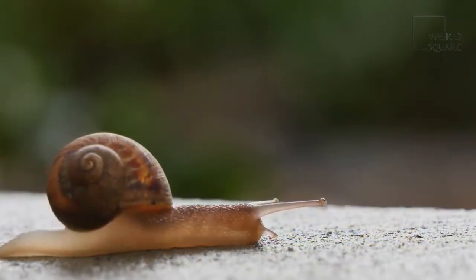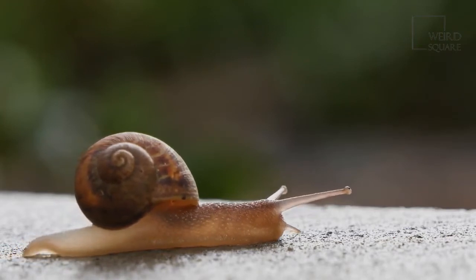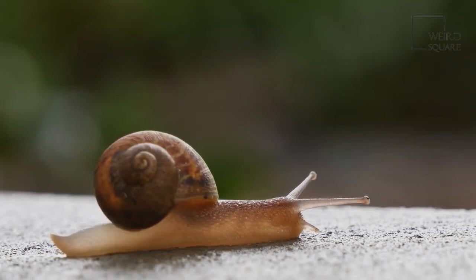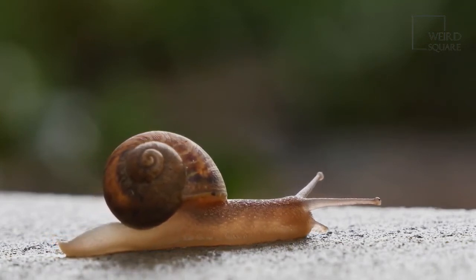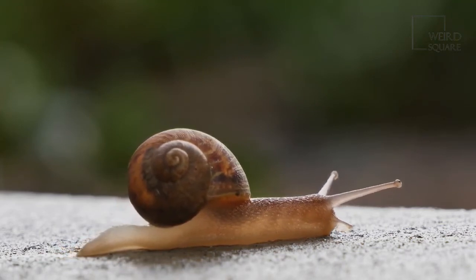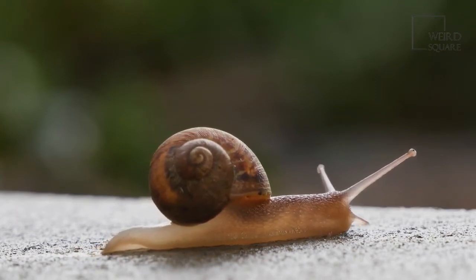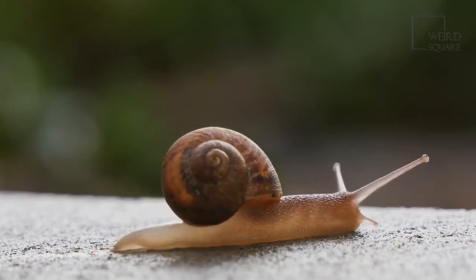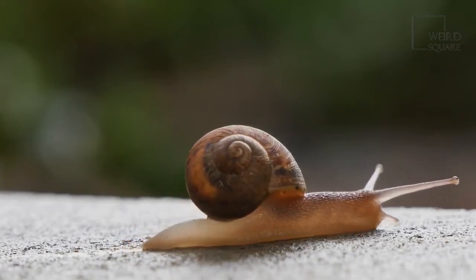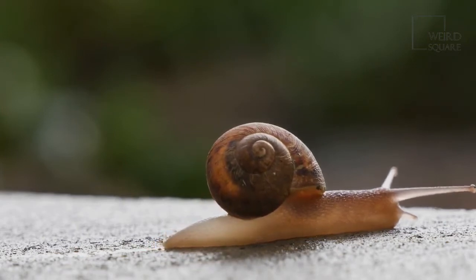This giant snail originated in what are now the countries of Tanzania, Mozambique, Somalia, and Kenya, and is currently found in much of the world including Asia, the Caribbean, and North and South America. Habitats where a Fulica flourishes include the coast, the forests, around rivers, shrublands and wetlands, and even cities. Since the snail doesn't migrate, this means it was introduced into these other areas, either accidentally or deliberately.